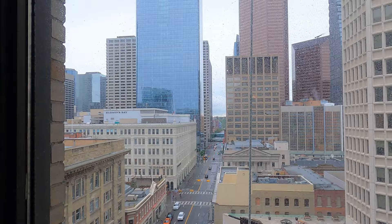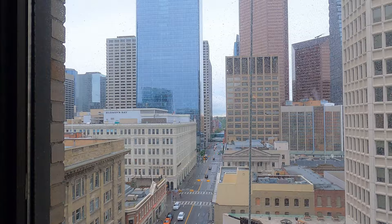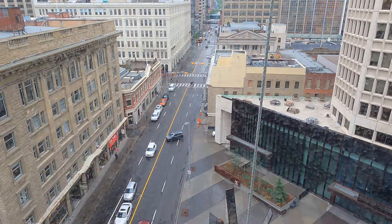The Fairmont Palliser Hotel is located in the heart of downtown Calgary and is just a two-minute walk from the Calgary Tower, a city landmark and popular tourist spot.